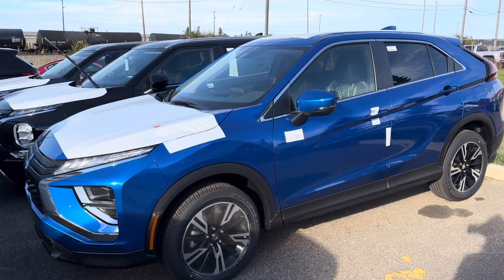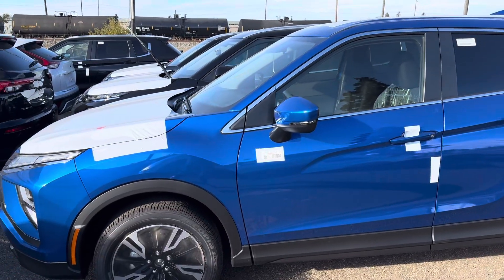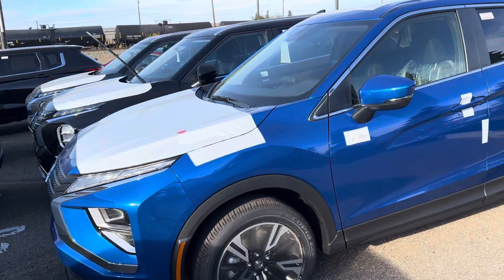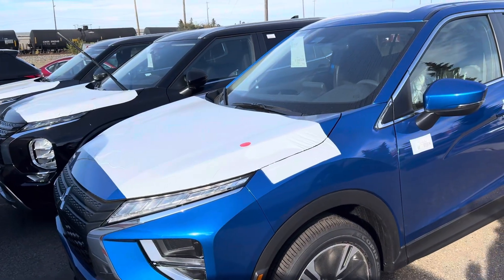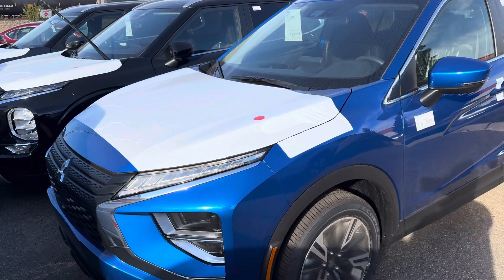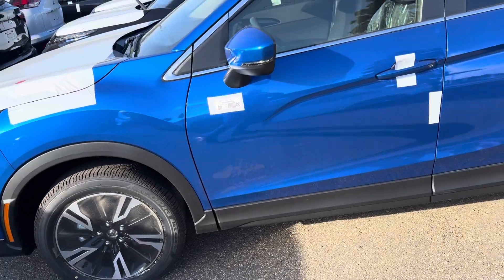Hey, it's Mike here from North Side Mitsubishi. Here is a look at the 2024 Mitsubishi Eclipse Cross. This one is the Octane Blue — or the Pepsi Blue as I like to call it. It just got here from Japan, so it still has all the shipping and wrapping paper on it. You do have your 1.5-liter four-cylinder turbo engine, sitting on top of these 18-inch rims.